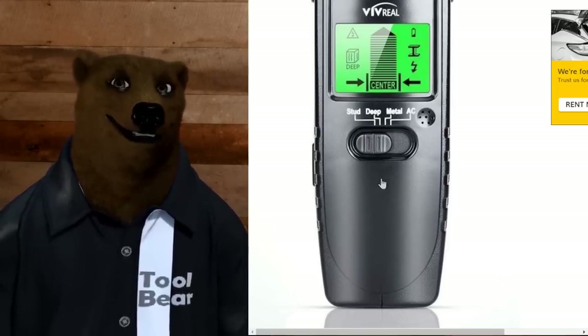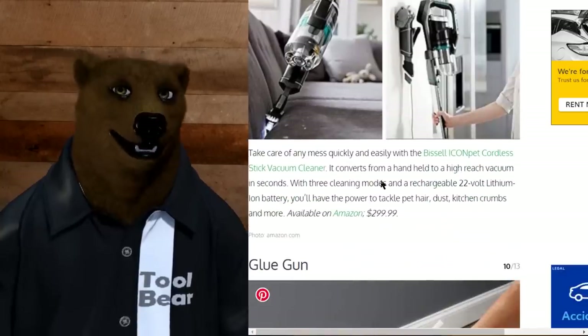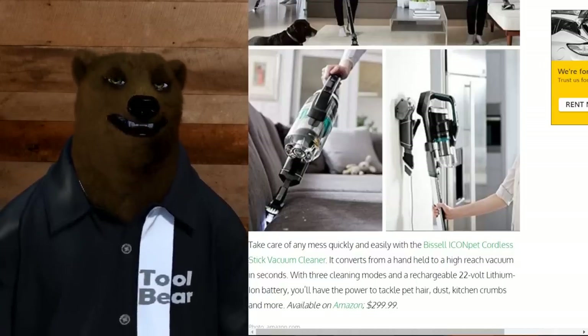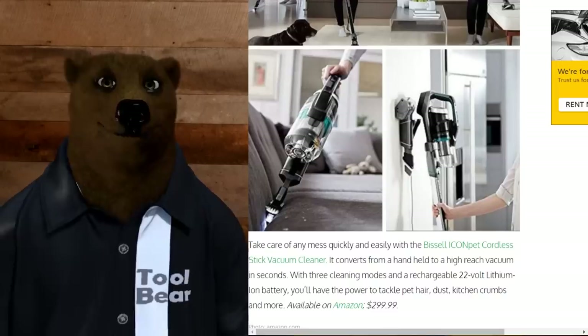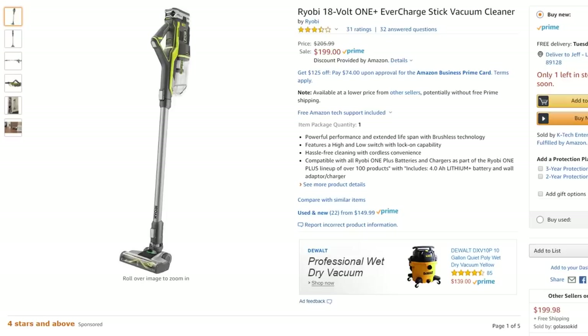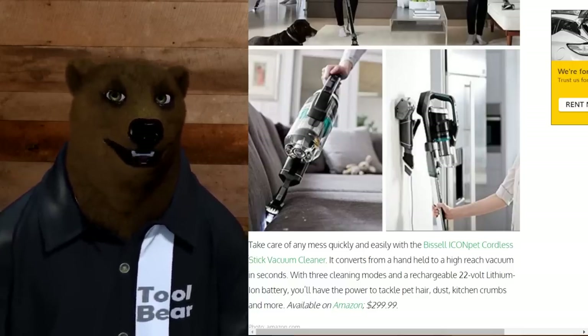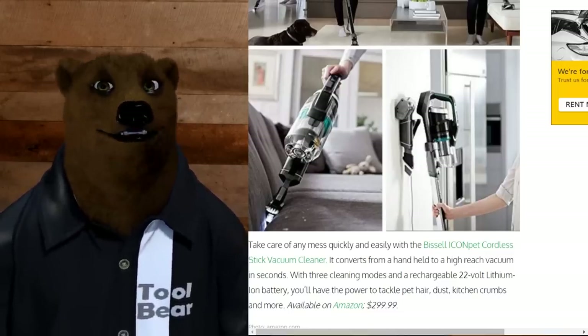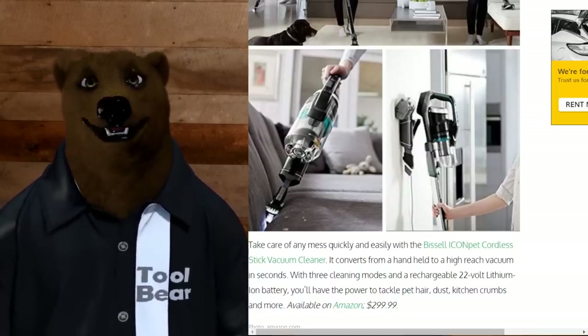Next: the cordless stick vacuum for $300 — Bob picks the Bissell. A lot of these stick vacuums feel like overkill, but if you're serious about it, consider the Ryobi 18-volt One+ for $200. With the Ryobi you get a battery compatible with a whole other system, whereas the Bissell's battery is built in — it's about the only tool you use it for. For $300 I think you can do better.